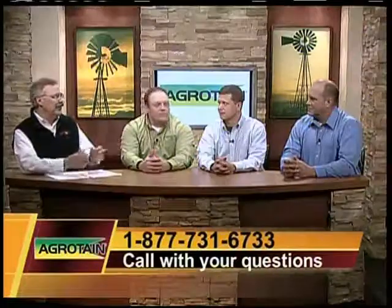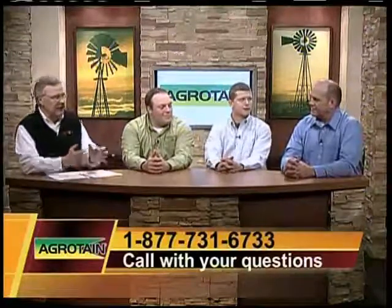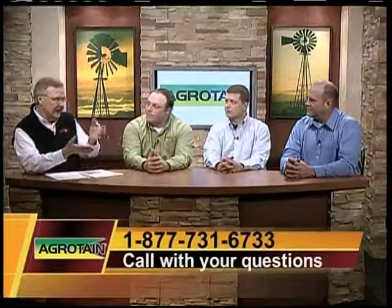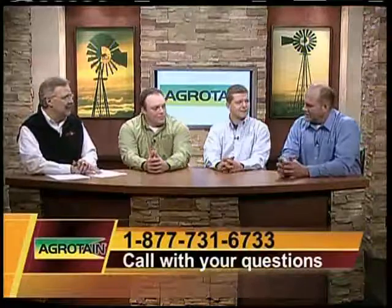Craig Fenstermaker with New Leader out of Cedar Rapids, Iowa — great to have you here. I want to talk about some new equipment and the differentiating factors you might share with our viewers. The G4 series spreaders we have today — the broadcast system was introduced in 2000, and at that time it changed the whole process of how product was dispensed to the spinners.